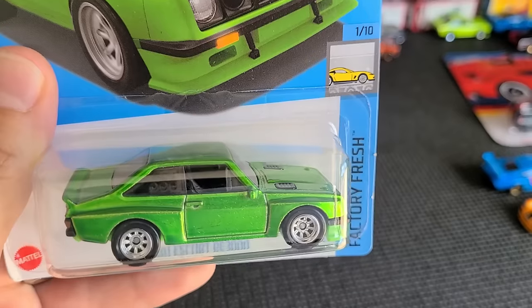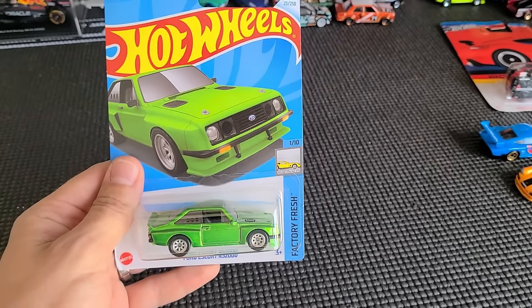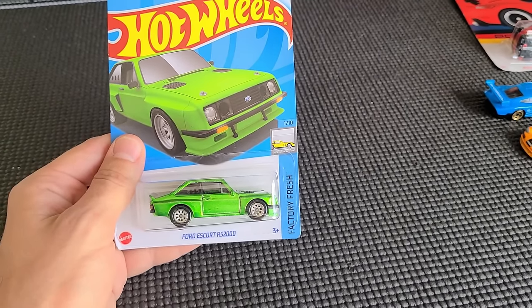Alright guys, welcome back to another video. You saw the title. We have another Ford Escort RS2000 Super Treasure Hunt here that we're going to be giving away. I'm going to play the clip for you right now so you understand what's going on here.